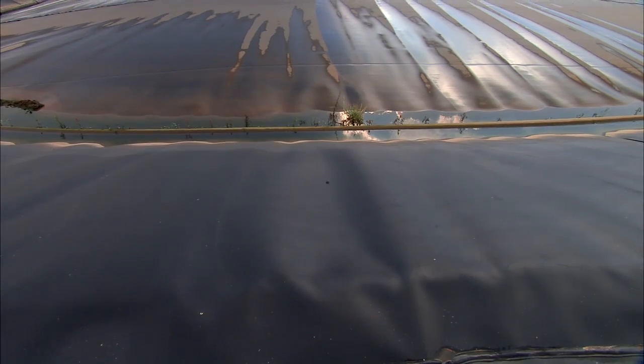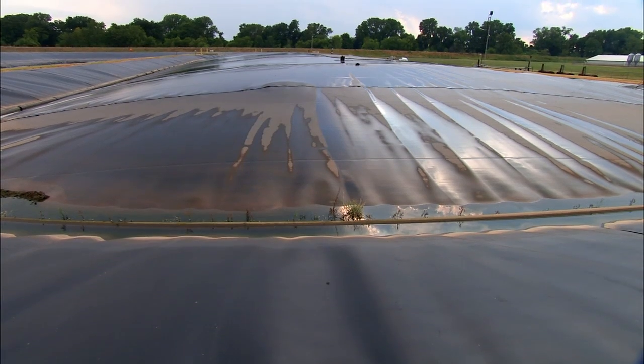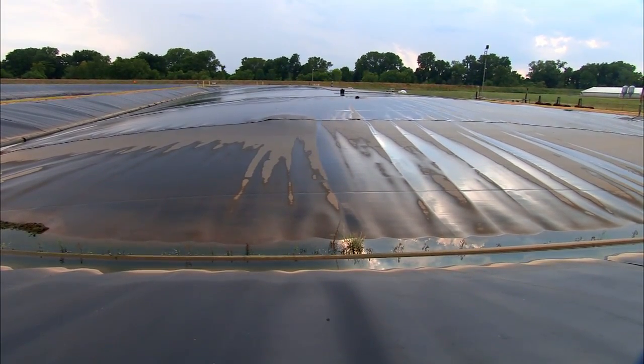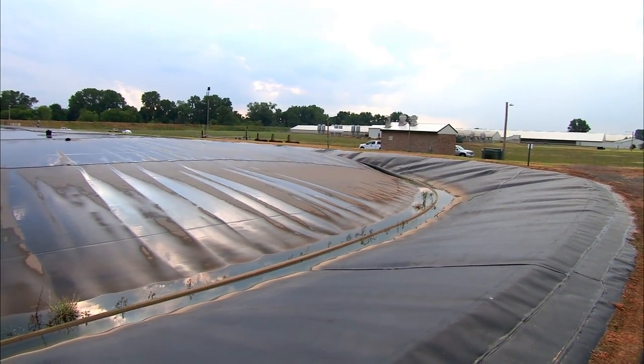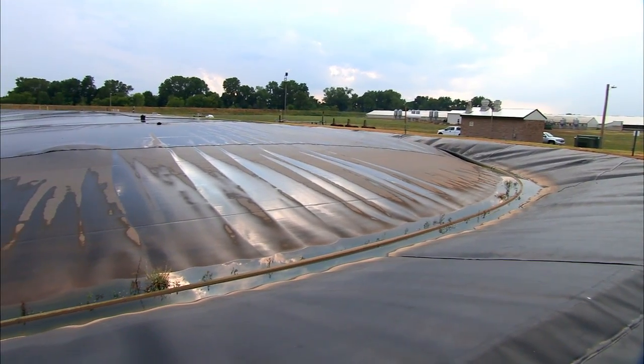The methane boils up to the top, and that's what raises the cover that you see. The rest of the solids that remain go on through the system. The digester is lined and covered with an HDPE cover. All the methane is captured underneath, and we use draw-off lines that you can see around the edge of this.